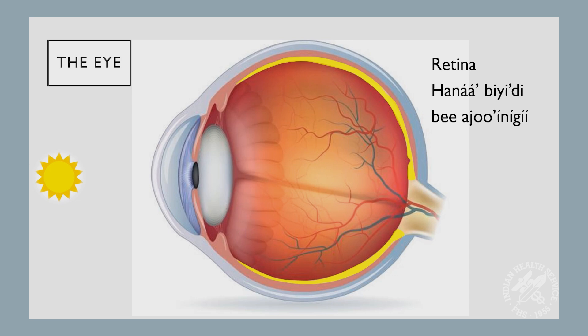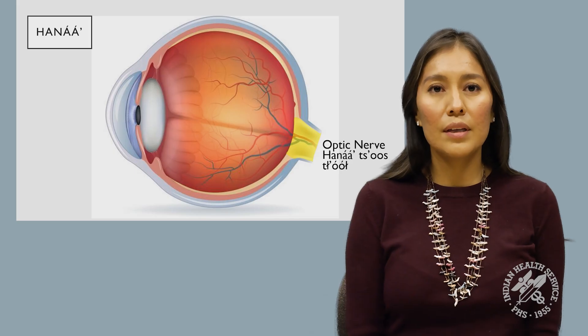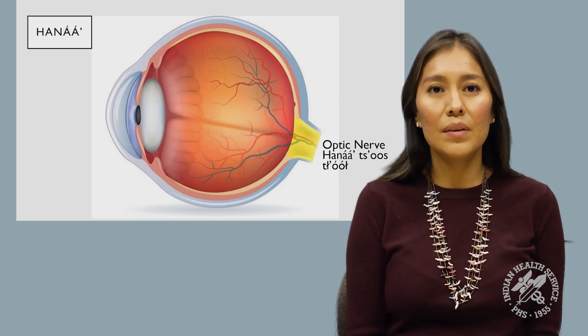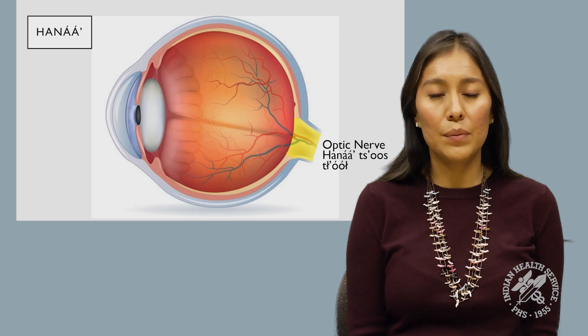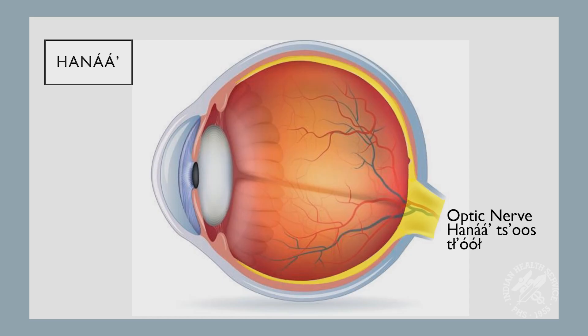The yellow structure highlighted here is called the retina. The retina is kind of like a film in a camera, and when light hits the retina, it makes an image. The yellow part highlighted in this structure is called the optic nerve. The optic nerve is a cable that is connected from your eye all the way up to your brain. When the image is received from the retina, it is sent to the optic nerve. The optic nerve then turns it into an electrical signal, and that signal is sent up to the brain. The brain will then tell you what you are seeing.